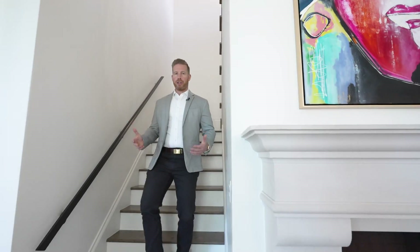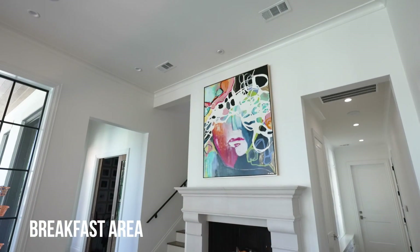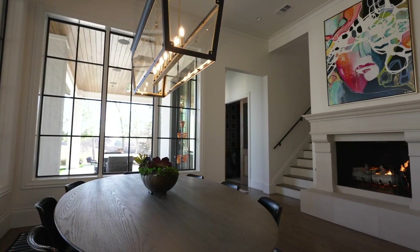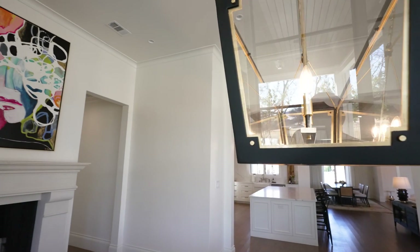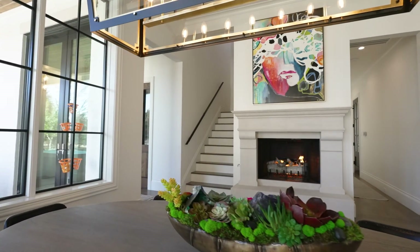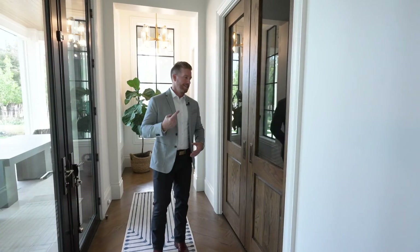Coming right downstairs into the breakfast area, there's a fireplace with a limestone hearth — absolutely beautiful. Right off to the side is the mud room, which is the entry point from the garage — very easy to come in with full cabinetry to store your muddy clothes or gear. Then you have a smooth transition into the master bedroom and bath.